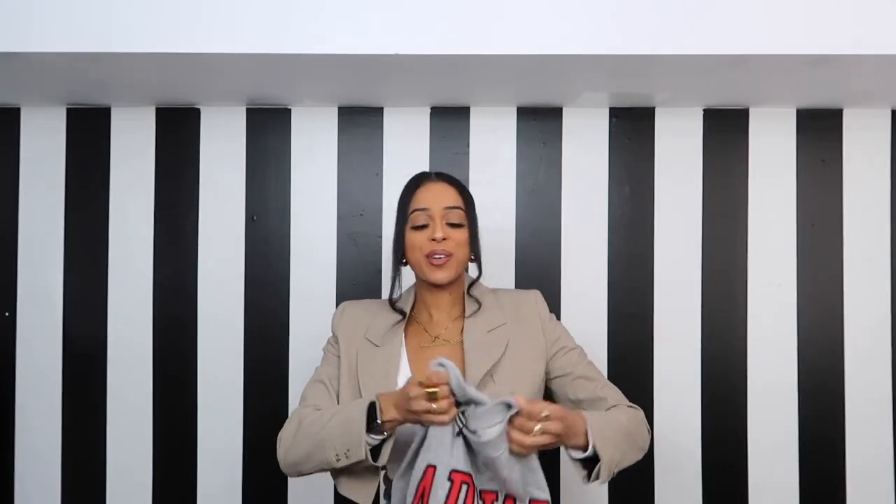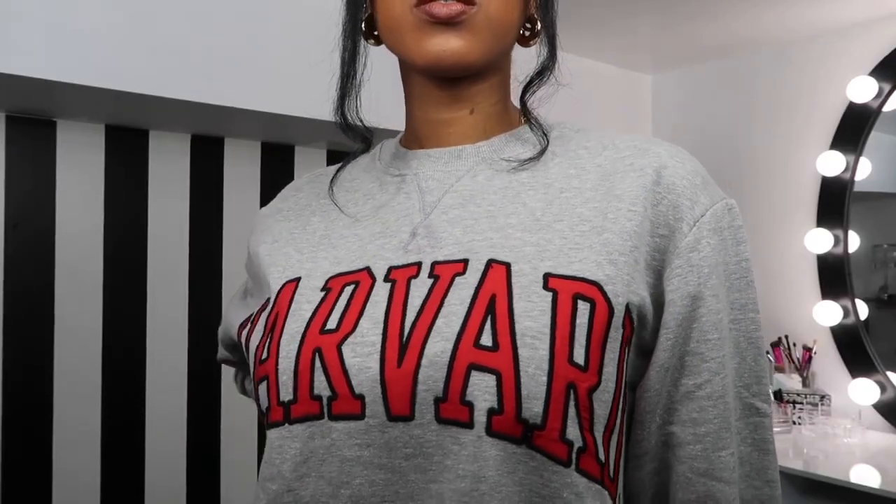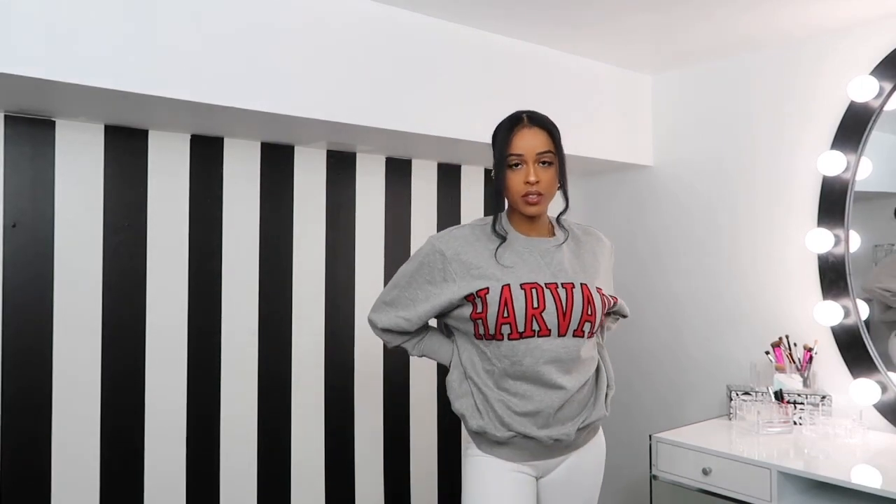Clearly I couldn't help myself because I got another Harvard crewneck sweatshirt, but in a different colorway. This one is gray with embroidered red font. I got it in a size large and it was also $40, so I spent $80 on two sweatshirts. I'll probably choose between the two — comment down below which colorway you like most. I love the gray but I have so much gray in my closet, so I may stick with the red for a pop of color. Definitely cannot keep both!